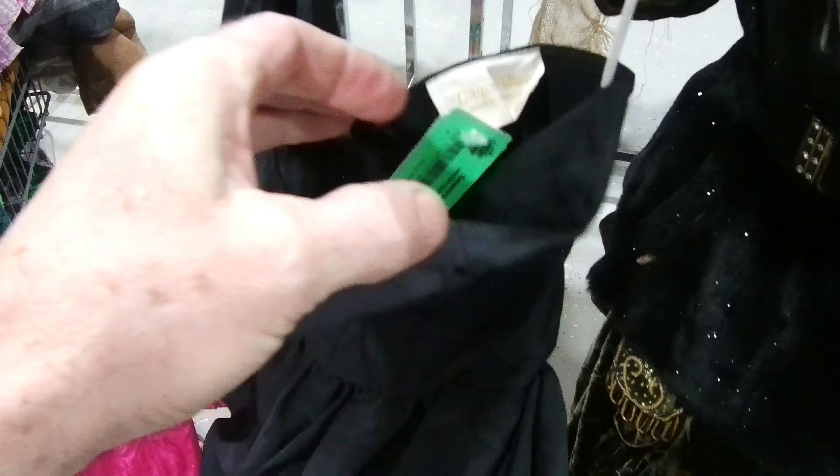I don't know if I can squeeze into that. I don't think so, but I really loved it. What's it say? Dance Allure. Dance Allure. Yeah.